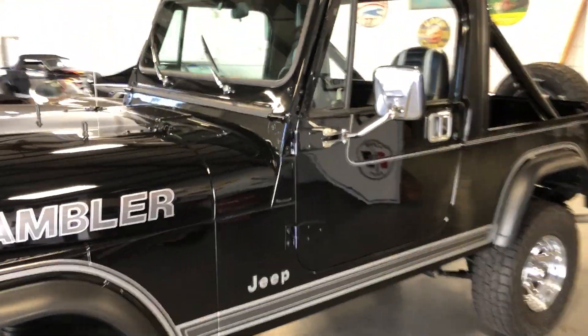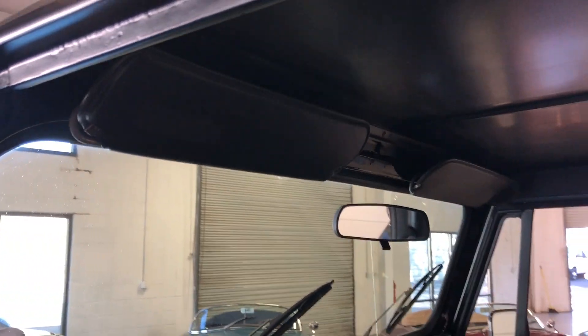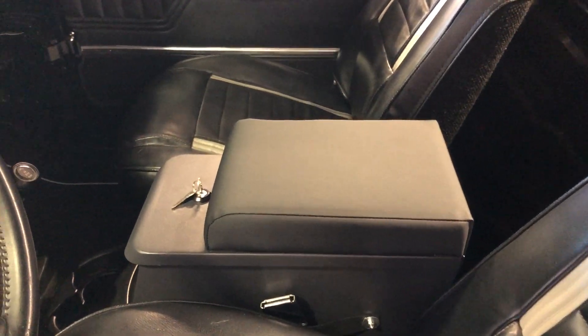The interior was also completely redone at that time — brand new seats, seat covers, door panels, carpeting. Beautiful. New gauges, new knobs inside, new rear view mirror — just about everything replaced. A nice center console was added as well.